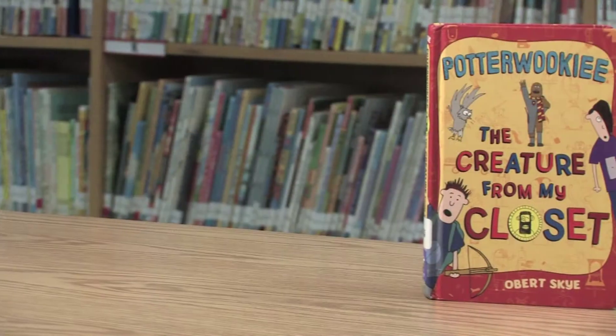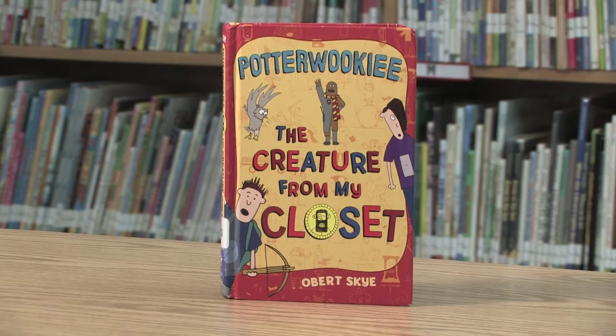Rob used to have a mini science lab in his closet, but then he started throwing books in there. That's how Potterwookie was born.